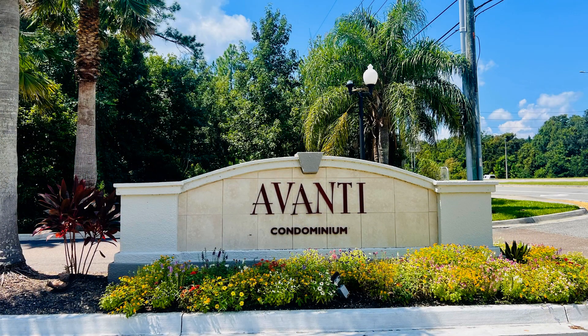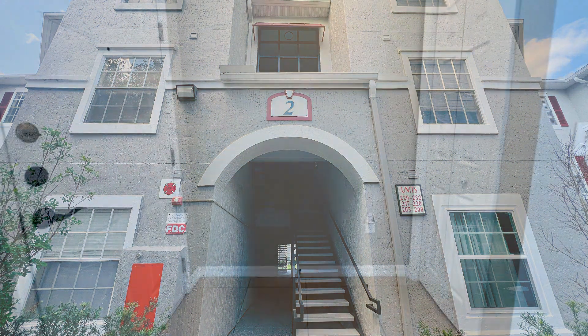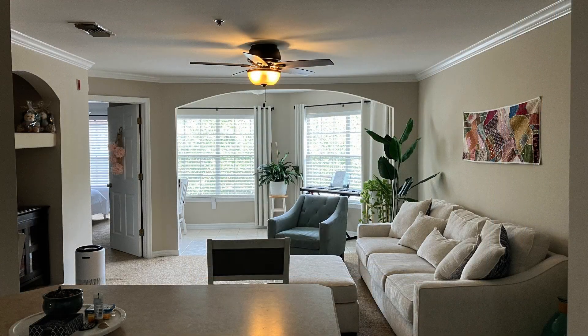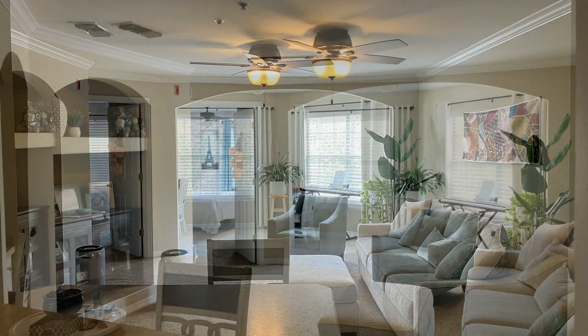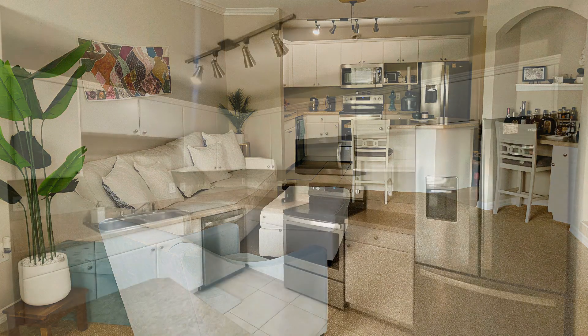Style meets comfort in this spacious third-floor apartment unit situated in the gated Avanti community of Kernan Boulevard in Jacksonville, Florida, which features spaces designed by a refined and highly practical floor plan. It boasts approximately 905 square feet of living space with nice modern interiors throughout.